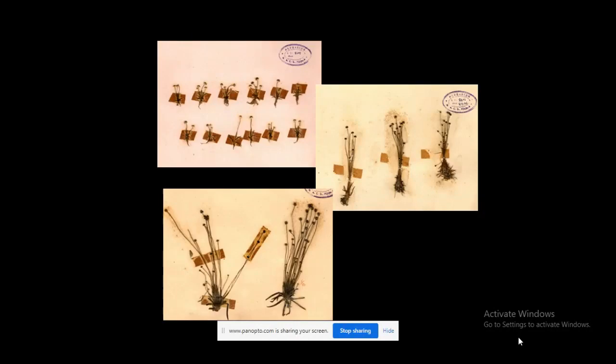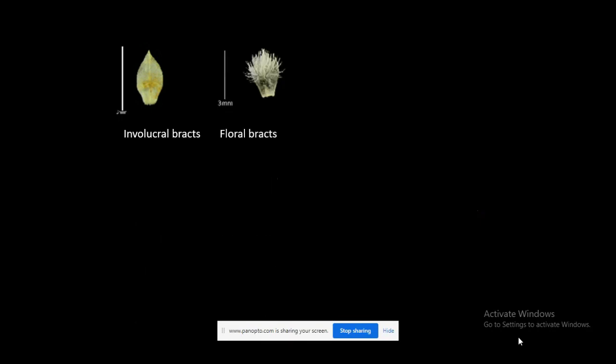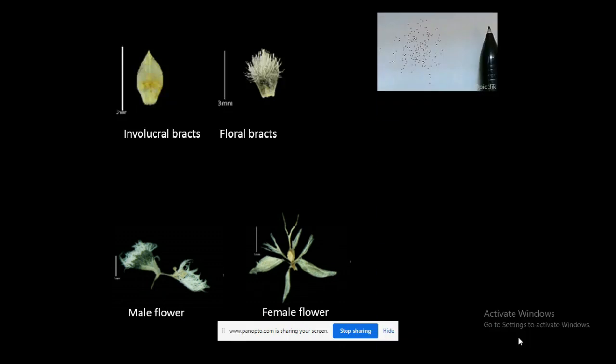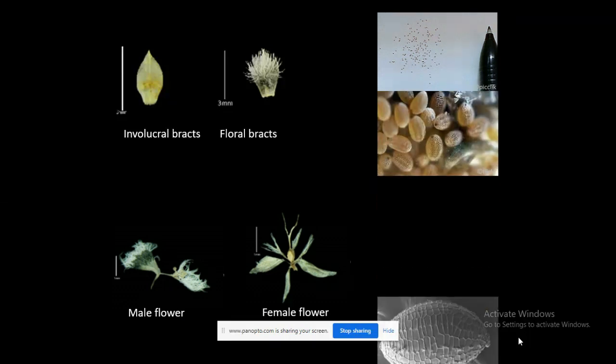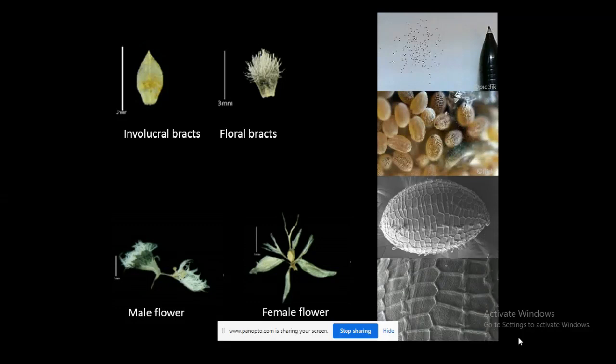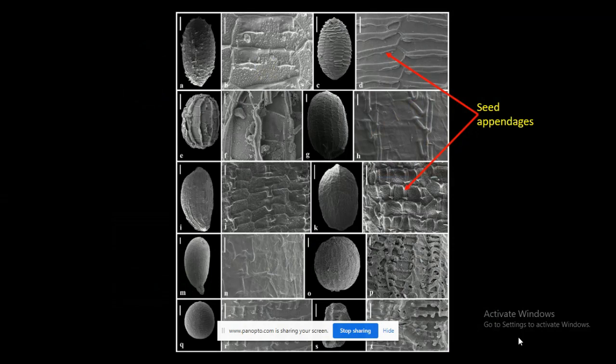But if you want to identify these tiny species, it is a really difficult job. You can see three different species on a herbarium sheet here, and you can guess how difficult it could be to identify them. You have to check characters of involucral bracts, floral bracts, male flowers, female flowers, and also these tiny seeds. But this is not enough — you have to observe them under a light microscope and scanning electron microscope, and you also have to see the characters of the appendages found on the seed, only then can you confirm the identity of the species.